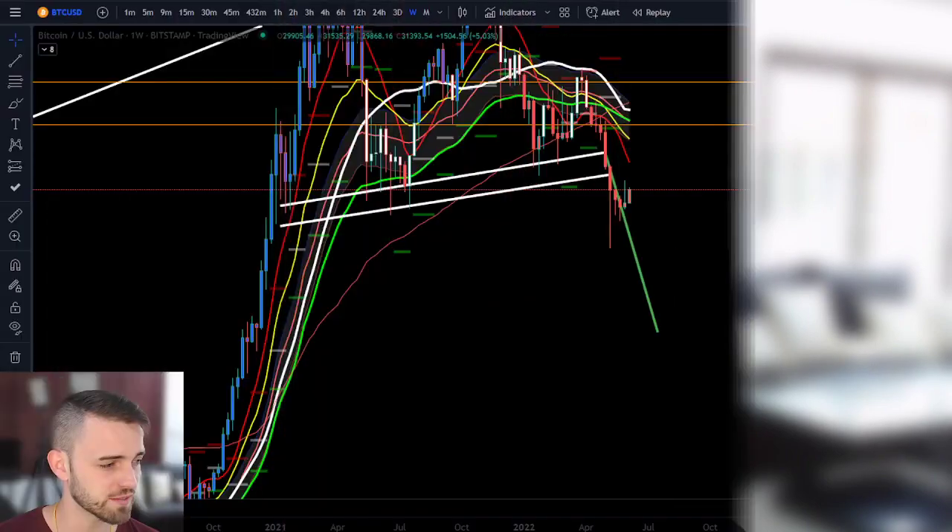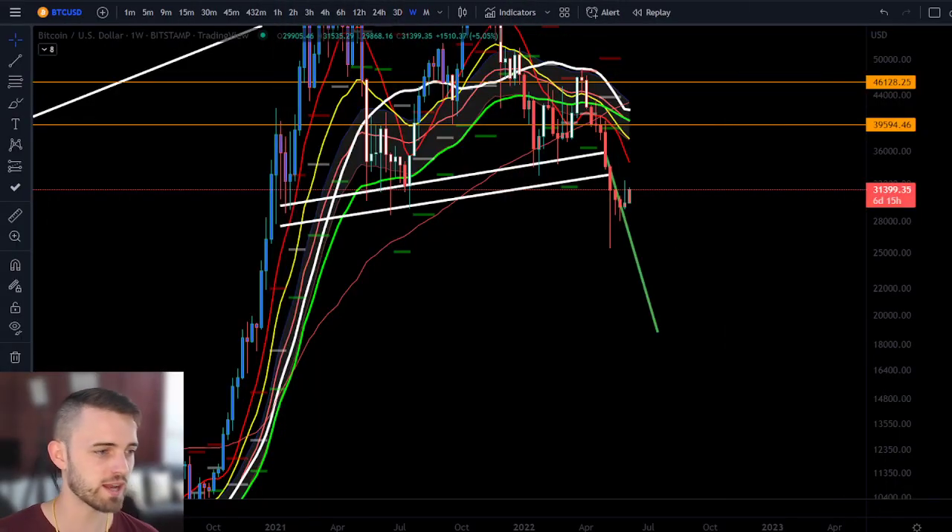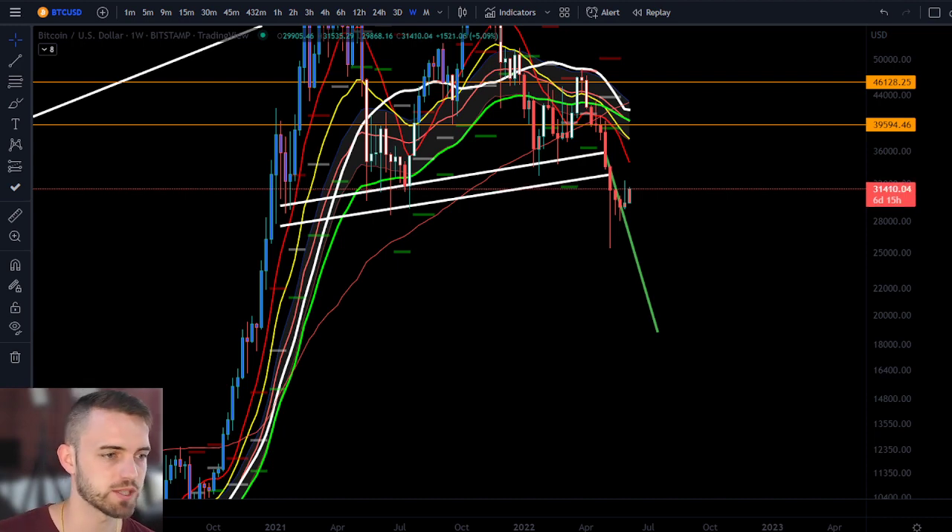If you watched my last video, you'll know that I thought the last pump was a trap. But is this one a trap? Let's find out right here, right now and analyze the situation as I just briefly adjust my webcam.